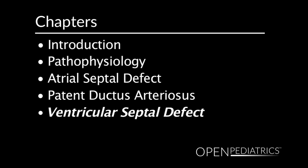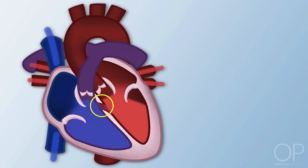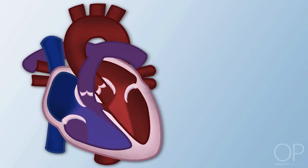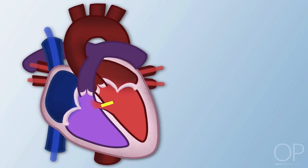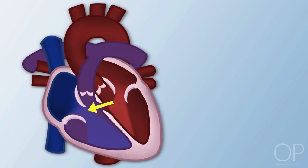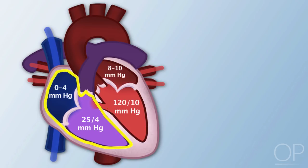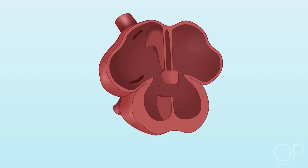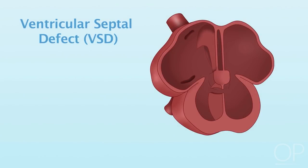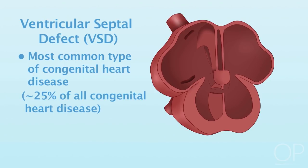A ventricular septal defect occurs when there is an opening in the ventricular septum, the wall dividing the two bottom chambers of the heart known as the right and left ventricles. It allows oxygen-rich red blood to pass from the left ventricle through the septum and mix with oxygen-poor blue blood in the right ventricle, flowing from higher to lower pressure. It occurs during fetal development and is the most common type of congenital heart disease, accounting for about 25% of all cases.